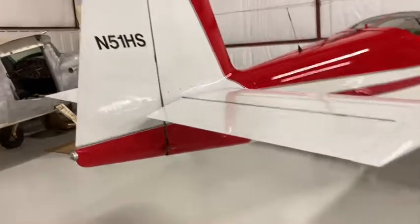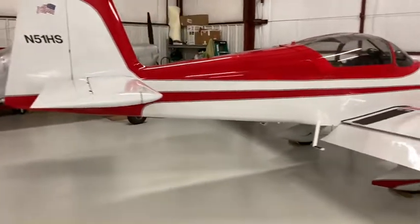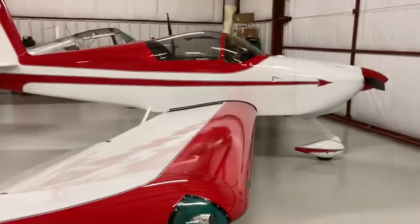This is a little RV9. I bought it — my friend from Nebraska, Harvey Sorensen, built it in 2006. Got like 380 hours on it since new. Kind of a little hot rod.